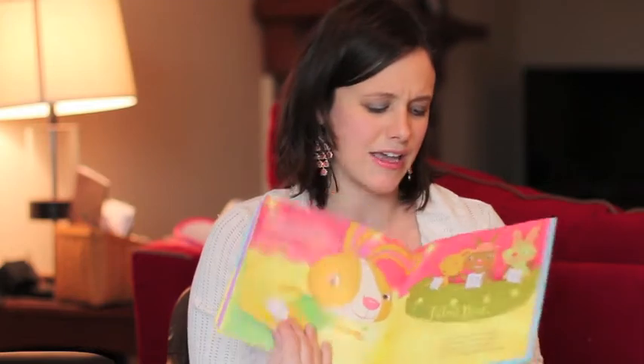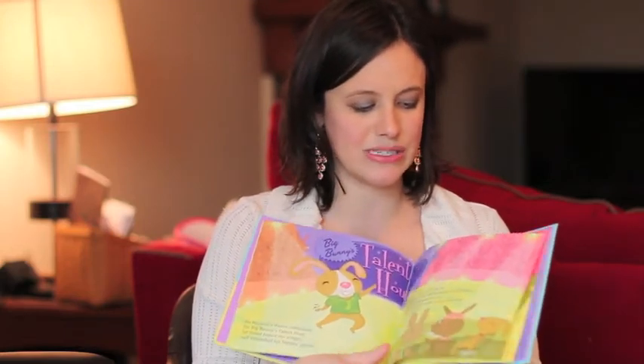They also have some cute books at Hallmark. I've really been impressed by their children's book collection. Here is one that's come out for Easter — JB and the Dance Contest. JB stands for Jellybean, and it's about this cute little bunny. The illustrations are really colorful and just really cute pictures. It might be a fun book to pick up — I always like to have books in my kids' Easter baskets.